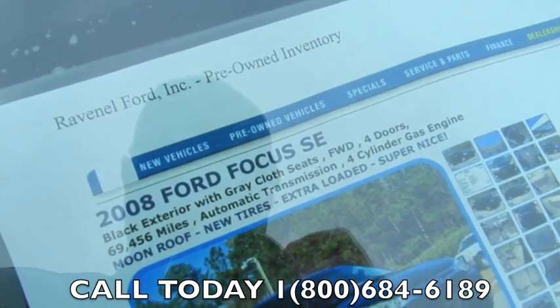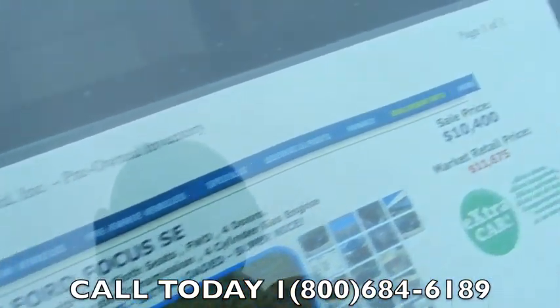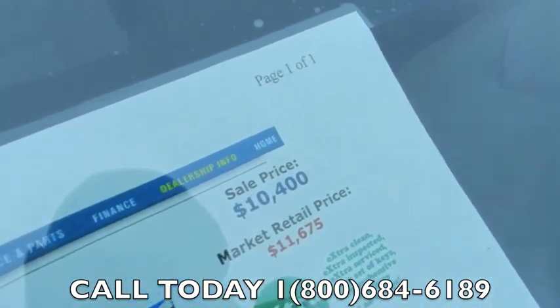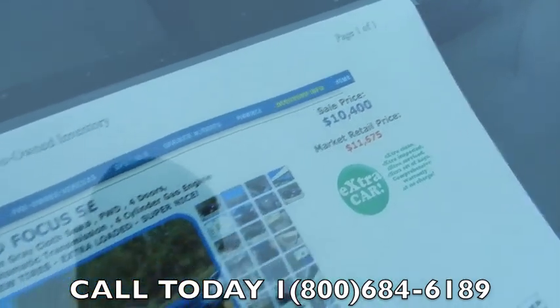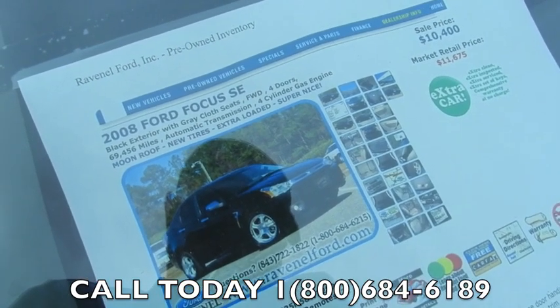2008 Ford Focus SE — it's got 69,456 miles. Sale price is $10,400. Go to RavenelFord.com for more detailed information. We'd love to talk with you soon. Have a great day.